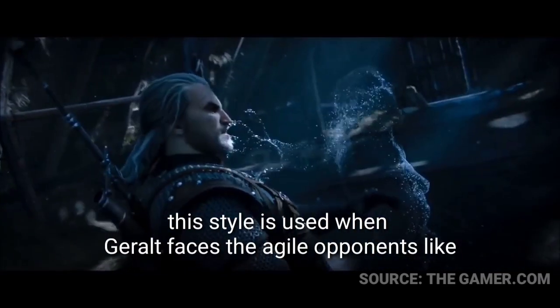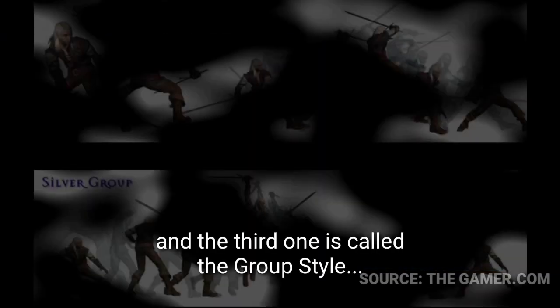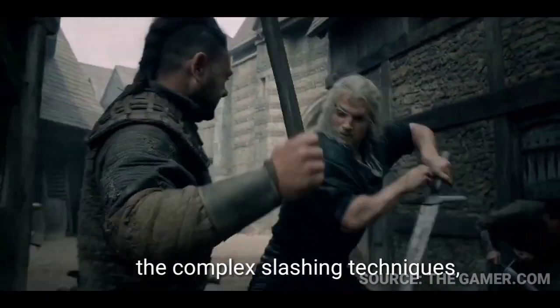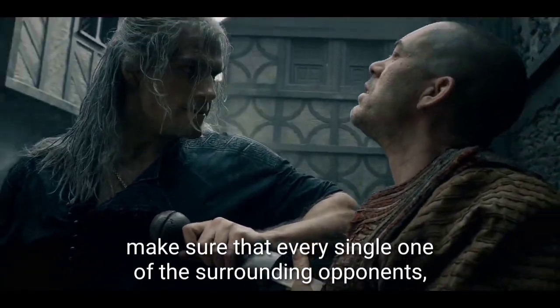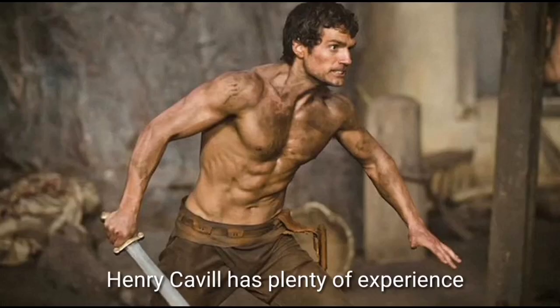The Fast Style is used when Geralt faces agile opponents like ghosts and vampires. The third is called the Group Style, developed as a method for taking down several opponents through complex slashing techniques. The circular movement of this style ensures that every surrounding opponent gets hit. Now, the training: Henry Cavill has plenty of experience pushing his body to the limits for a role.